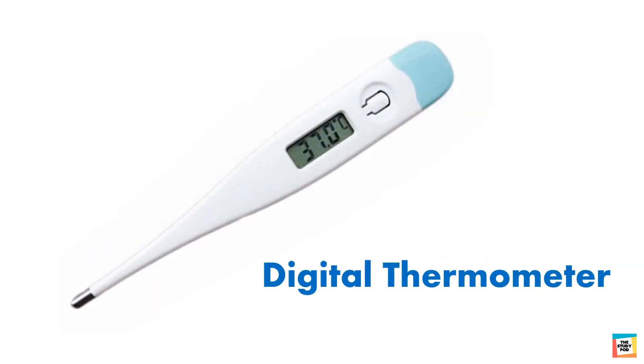Digital thermometer is usually found at homes and is used to measure temperature when we are sick. We should always clean the thermometer before and after taking the temperature of a sick person.